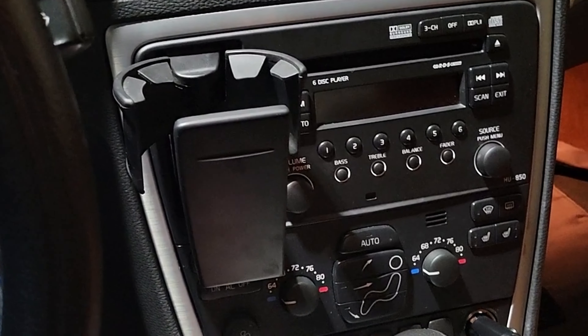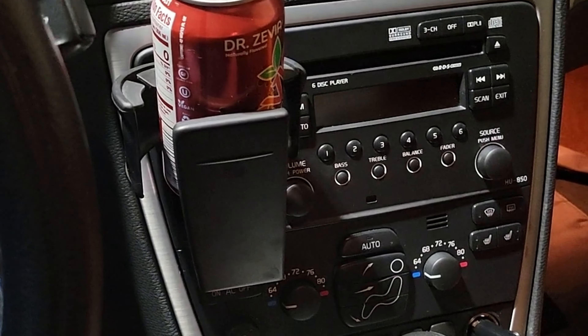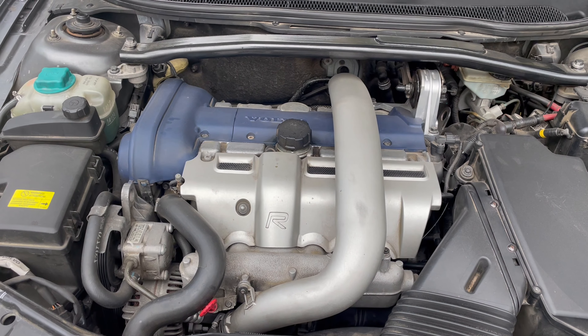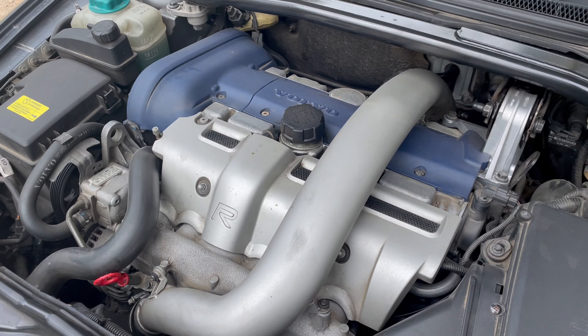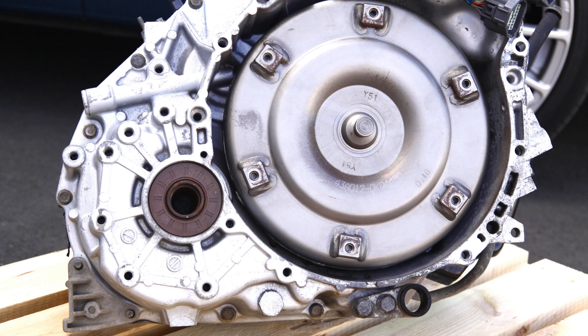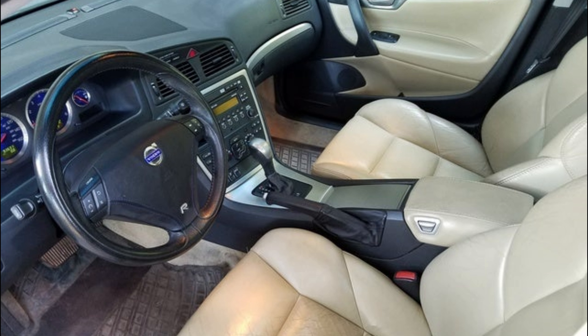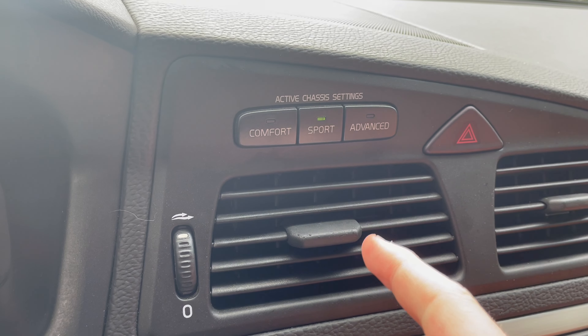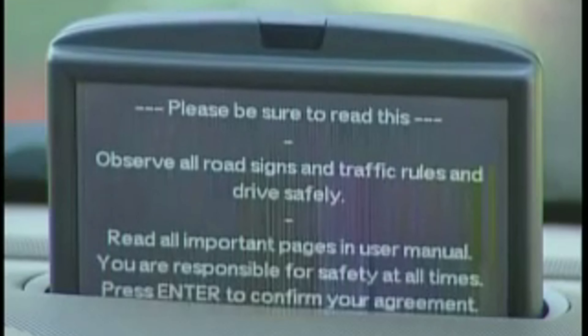The car did not originally come with a cup holder right next to the radio, but I can put my phone there for Google Maps so I don't need the nav. The P2 generation Rs were powered by a turbocharged 2.5-liter inline-5 engine that produced 300 horsepower and 295 foot-pounds of torque. It had the choice of being mated to a 6-speed manual or a 5-speed torque-limited automatic transmission. It also came with an advanced suspension setup called 4C Active Chassis. Volvo claims it can automatically adjust up to 500 times per second. There were also cool options like the car phone and navigation, where the screen comes out of the dashboard.